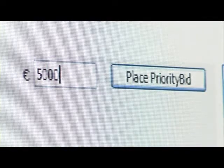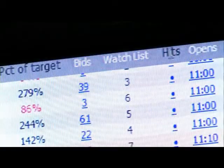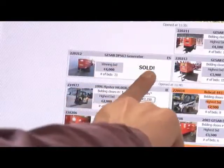As each auction takes place, we continuously monitor the bidding, contacting interested bidders via email and telephone to drive activity.